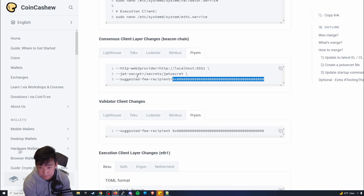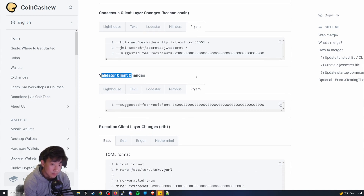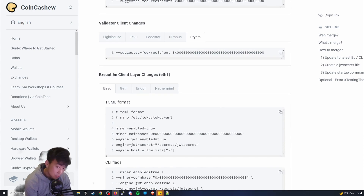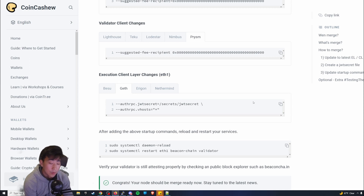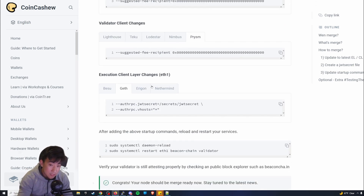I recommend copying this into a text editor like Notepad++or Sublime, going to your wallet address, copying it, and replacing the placeholder address. That's for Prism. Make sure you look at these carefully and copy appropriately based on your consensus client and validator client. For the execution client — I have Geth — I copy that config over as well.